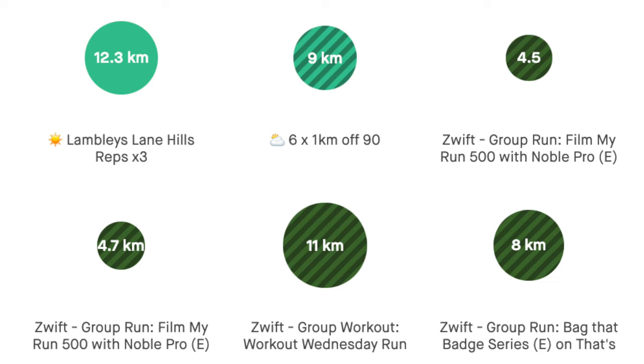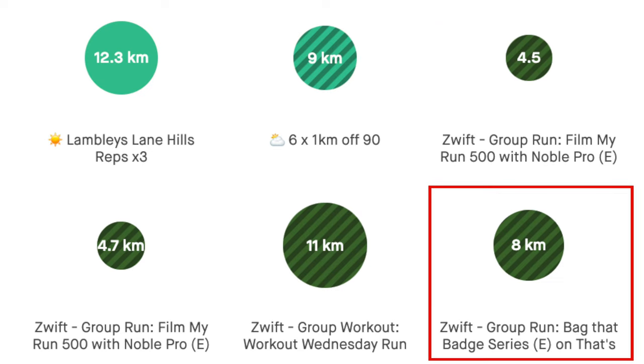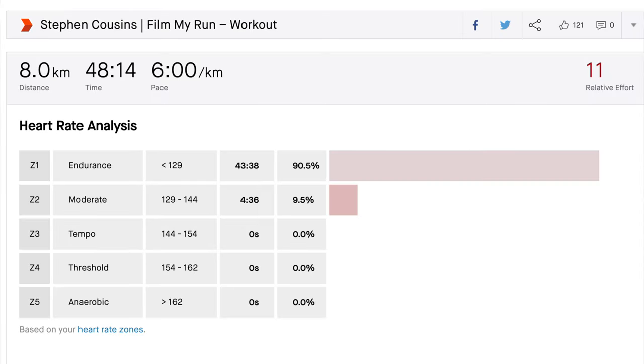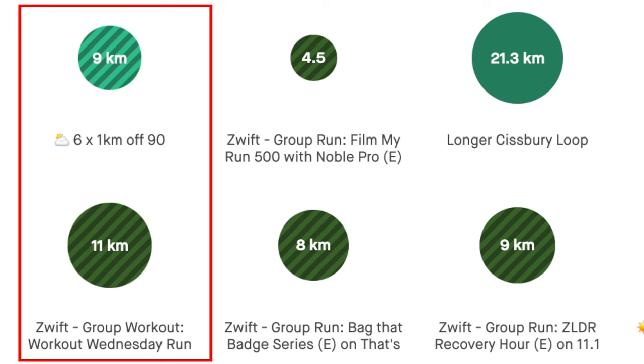After the high heart rate sessions on Wednesday, it was back to base fitness training and a little bit of leg strength training on Thursday — the Film My Run 500 in the morning and then Bag That Badge on Zwift in the evening. Low heart rate, nice and easy. So that was a double day on Thursday.